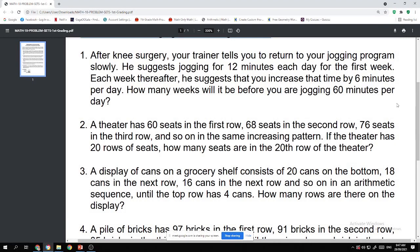Problem number one: After knee surgery, your trainer tells you to return to your jogging program slowly. He suggests jogging for 12 minutes each day for the first week. Each week after, he suggests that you increase by six minutes per day. How many weeks will it be before you are jogging 60 minutes per day? Hint: we are looking for N, the term number.